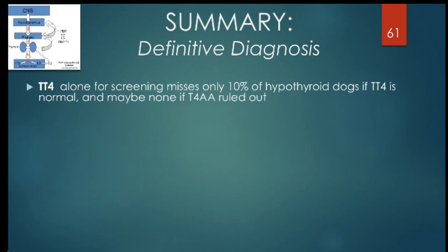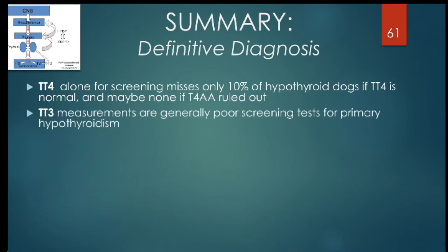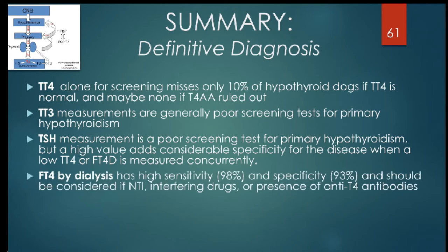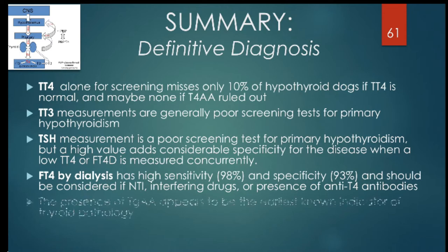In summary: if T4 is normal, you can rule out hypothyroidism with 90% sensitivity; if you also show the animal lacks T4 autoantibodies, that approaches 100% sensitivity. T3 is generally a poor diagnostic test for hypothyroidism. TSH can also be a poor screening test but adds specificity when a low T4 or free T4 is measured concurrently. Free T4 has high sensitivity and specificity and should be considered with non-thyroidal illness, interfering drugs, or the presence of anti-T4 autoantibodies. The presence of thyroglobulin autoantibody is an early indicator of possible thyroid pathology but does not mean the animal is hypothyroid.